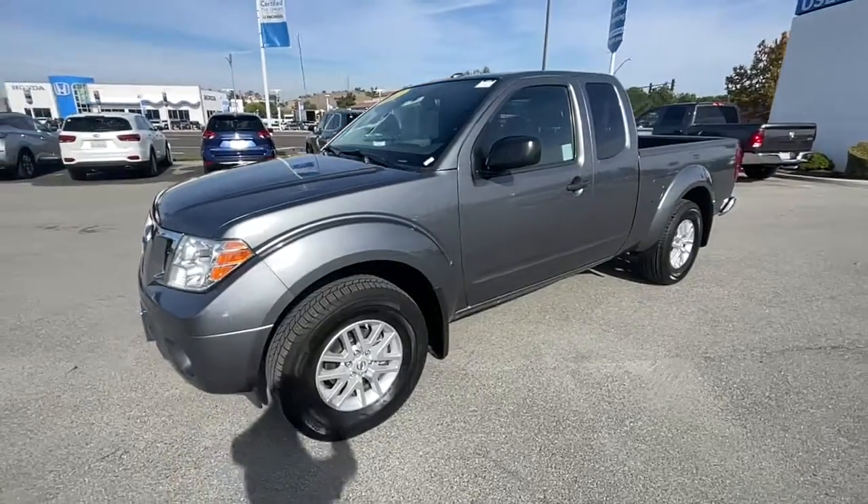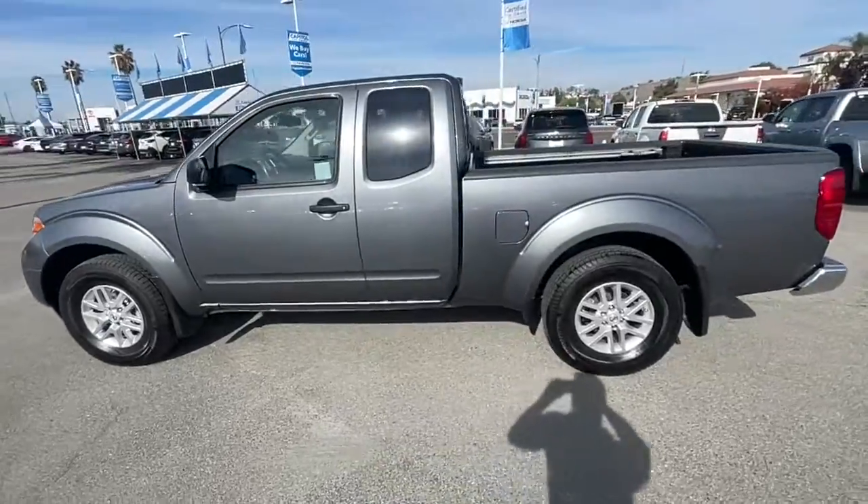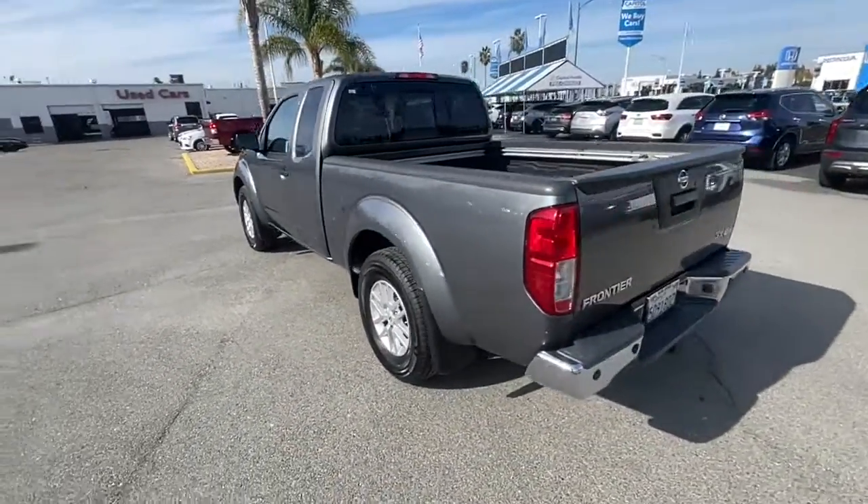Go home happy with the 2017 Nissan Frontier. This vehicle is an outstanding buy with fewer than 80,000 miles on the odometer.